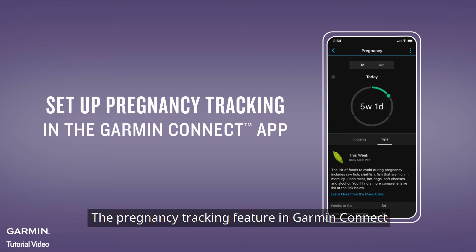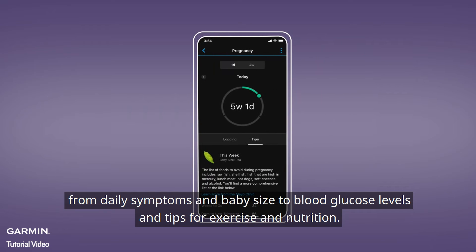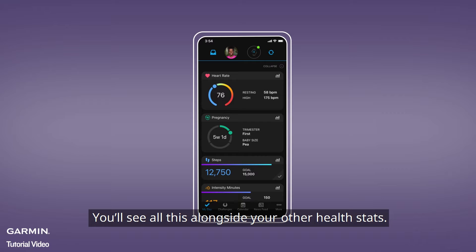The Pregnancy Tracking feature in Garmin Connect lets you keep track of your pregnancy information, from daily symptoms and baby size, to blood glucose levels and tips for exercise and nutrition. You'll see all this alongside your other health stats.